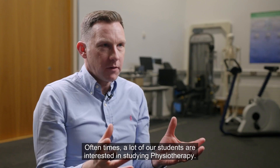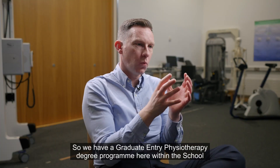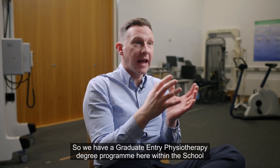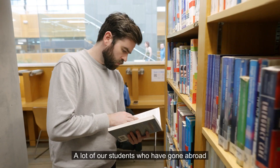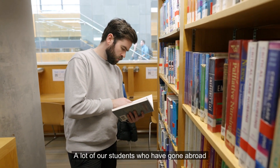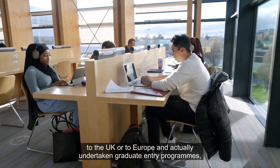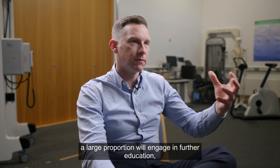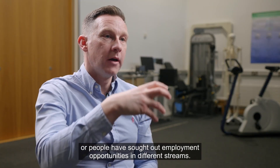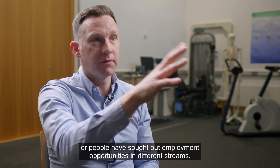Oftentimes a lot of our students are interested in studying physiotherapy. We have a graduate entry physiotherapy degree programme here within the School of Public Health, Physiotherapy and Sports Science. A lot of our students have gone abroad to the UK or to Europe and undertaken graduate entry programmes. A large proportion will engage in further education, or people have sought out employment opportunities in different streams.